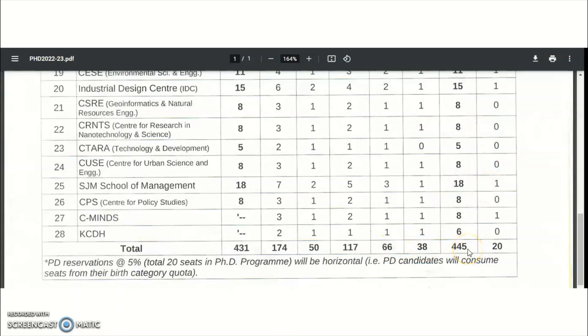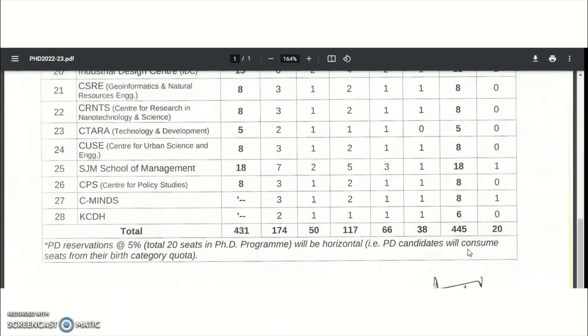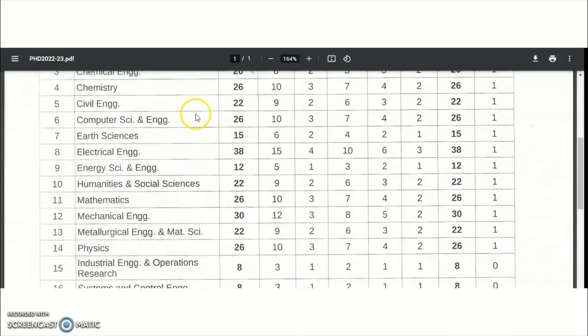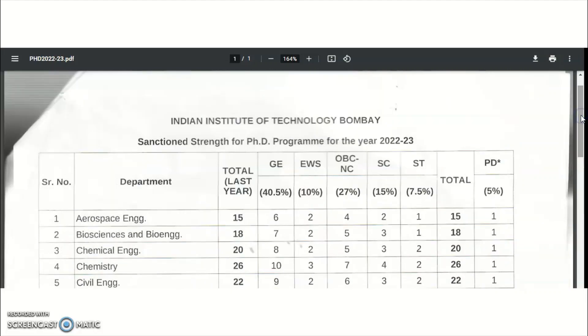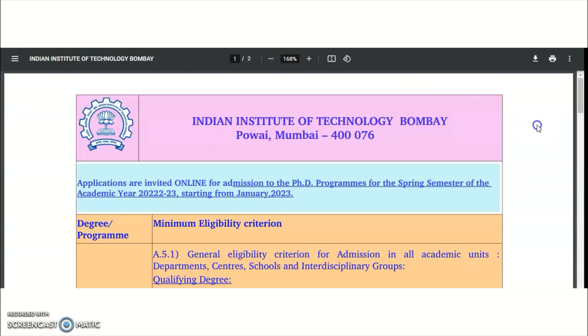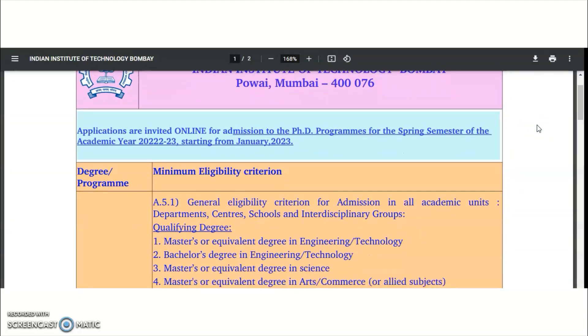A total of 445 vacant seats are available at IIT Bombay — a wonderful opportunity. You can utilize this opportunity, as each and every department has a huge number of vacancies. After looking at the different subjects, let's move on to the eligibility criteria.